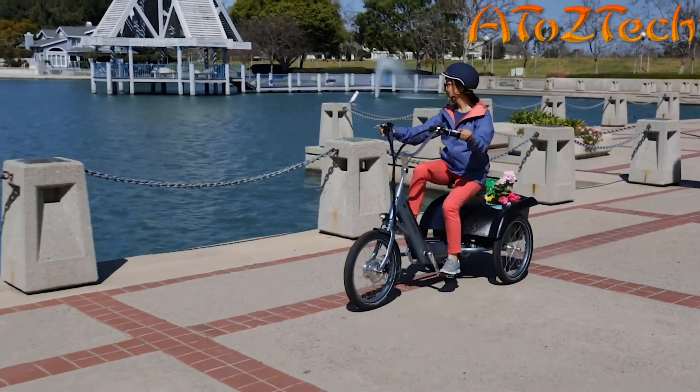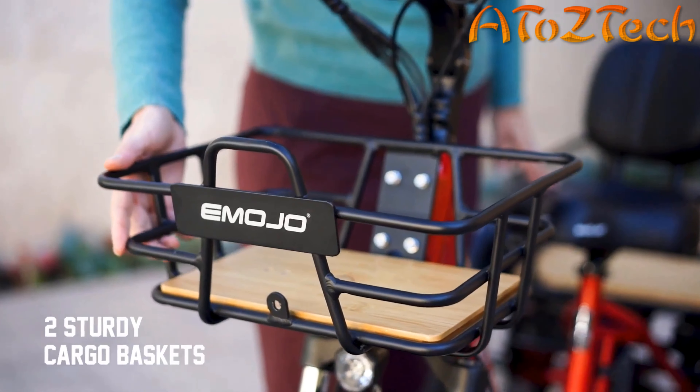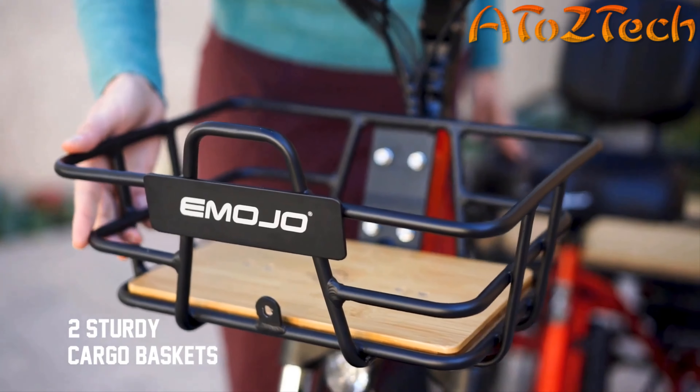This e-trike is one of the best on the market for comfort. The seat is wide, with an adjustable and very soft backrest. The Bison Pro also has hydraulic suspension for a very comfortable ride — and you can lock it when going up hills if you prefer a stiffer ride. For convenience, this e-trike has two baskets: front and back. The front can hold up to 25 pounds and the back up to 45 pounds, so you can go grocery shopping, to the beach, to the park — anywhere.